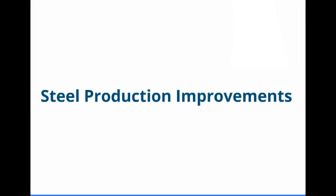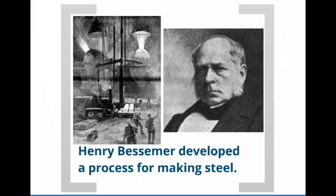The last thing we need to talk about in this lesson is the production of steel and the importance of steel. What Henry Bessemer did was create a process for making steel that improved upon the existing process. It involved blasting the main component of steel — which is iron — with air, which would force out the impurities, creating stronger steel.